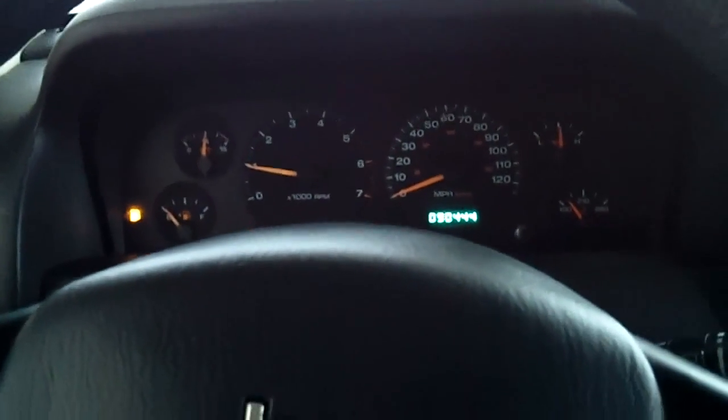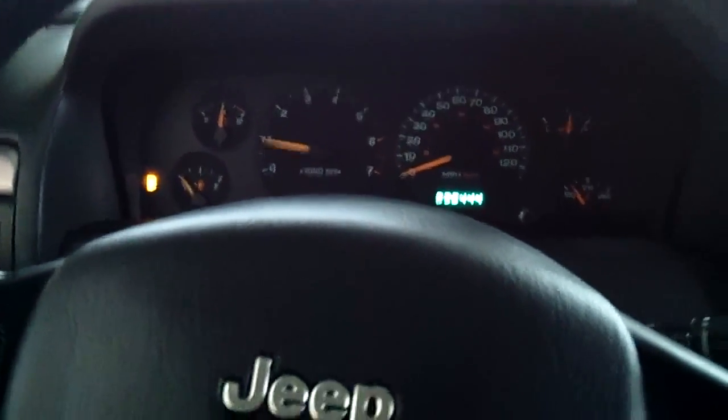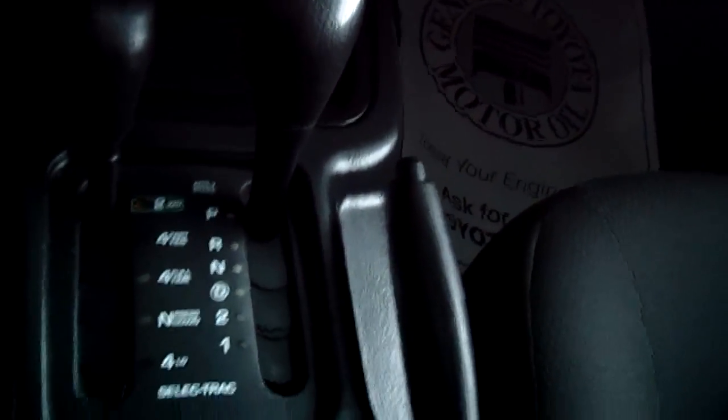The seats do fold down if need be. This Jeep is a four-wheel drive and this is a four-speed automatic overdrive. There's a large storage area in the middle here, and the upholstery on this seat is also in great condition.